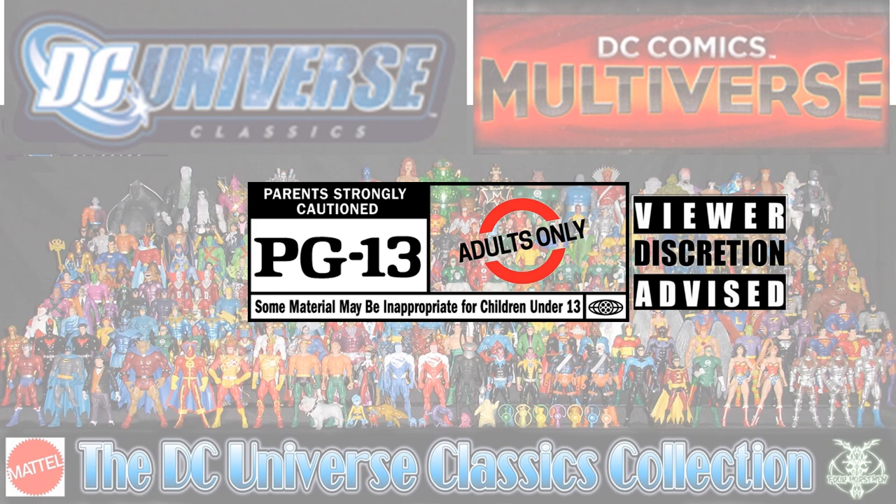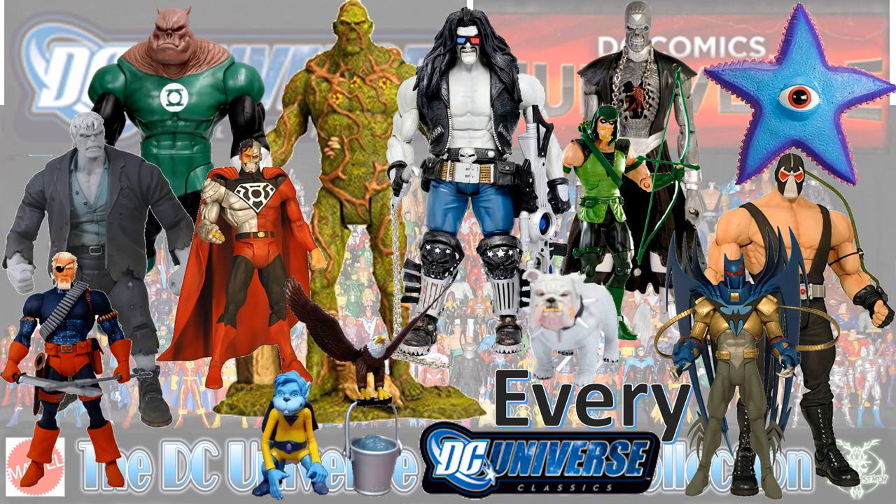This content has been deemed inappropriate for children under 13; your discretion is advised. This is for adults only — adult collectibles. What's up, you guys? It's actually Adam back with another Every DC video. This time it's my Every DC Universe Classics.